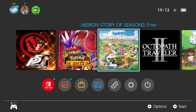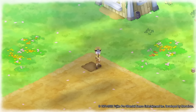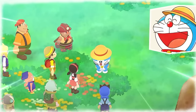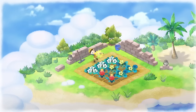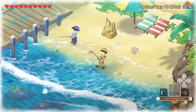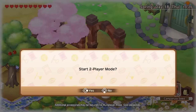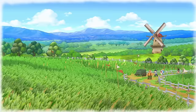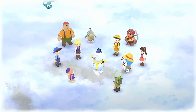Then we have Story of Seasons Doraemon — another game I wish I'd played more of. It's basically a standard Story of Seasons farming game where you play as the characters from Doraemon. The art style was a lot of fun, and I really enjoyed the background story running throughout the farming sim, which I think the franchise sometimes lacked. It just came out at a time when I had a lot of other games, so I didn't play it that much.